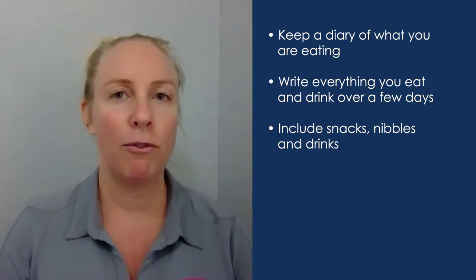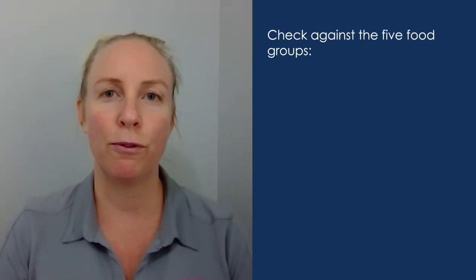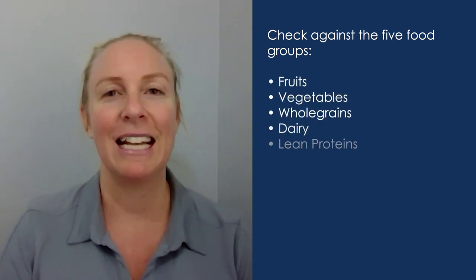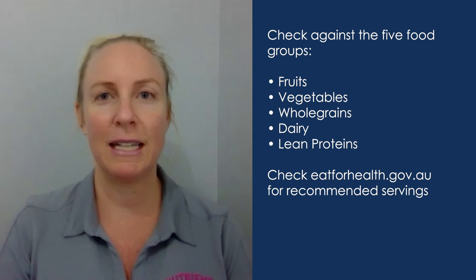Keep a written diary for a few days and then reflect back and find some particular areas that you might want to improve on. A good place to start is looking at the five core food groups — those are fruits, vegetables, whole grains, dairy, and lean proteins. Have a look at your food diary that you've kept for a few days.